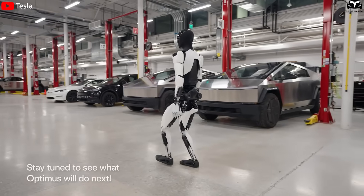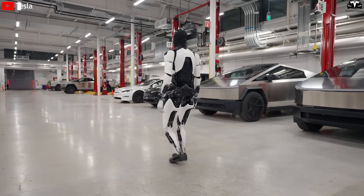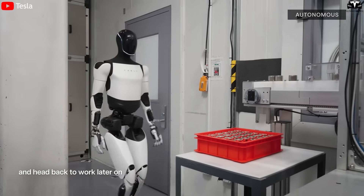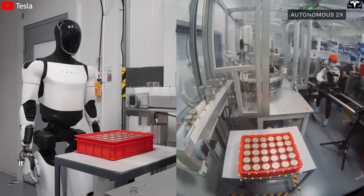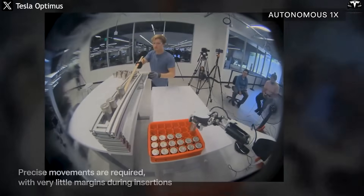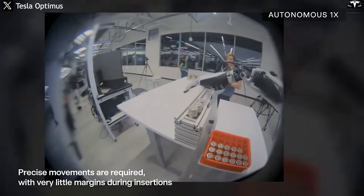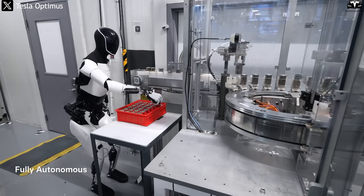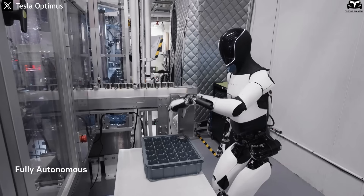The significance of the 3x fast-charging technology in Optimus Gen 3.5 goes beyond technical numbers and translates directly into real-world productivity gains. In manufacturing environments, cutting charging time from 90 minutes to 30 minutes increases a robot's effective working time per shift by nearly 33%, meaning a robot fleet can complete more tasks in a day without increasing headcount. If a work shift lasts 8 hours, this reduction alone gives Optimus about an extra 60 minutes of useful operation — a massive figure when scaled across hundreds of robots in a factory.